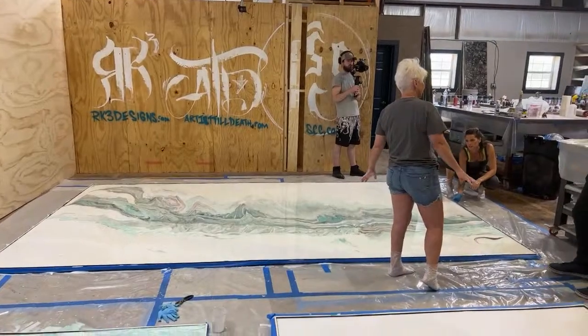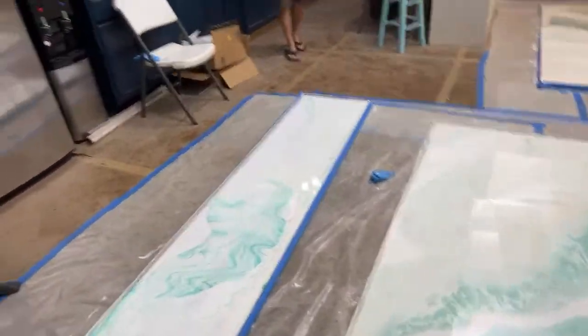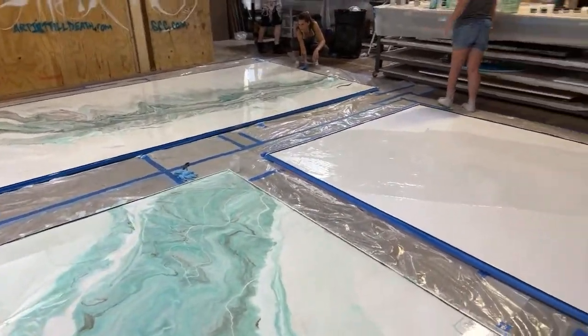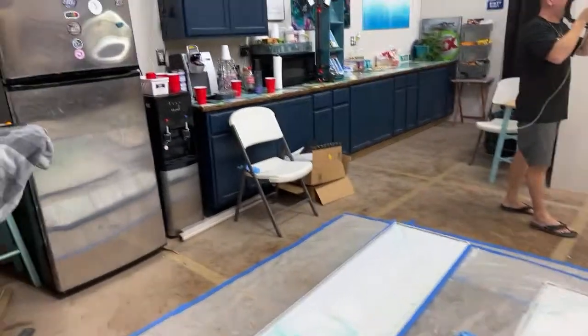Does RK3 generally use foam boards? We do use foam boards when we're going to do shower panels. Anytime they're doing a wall, they'll recommend using foam.